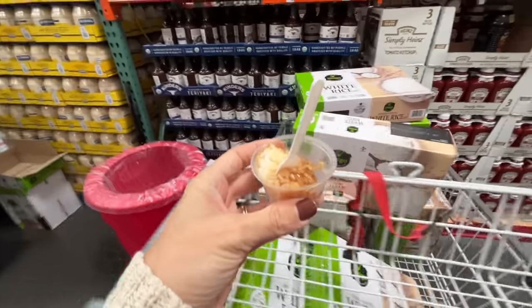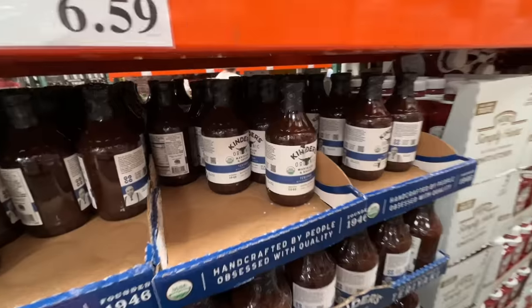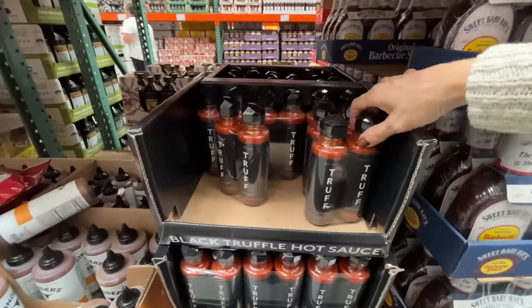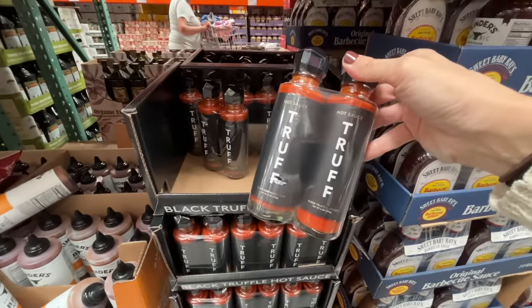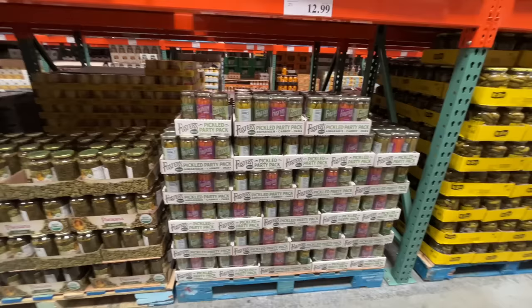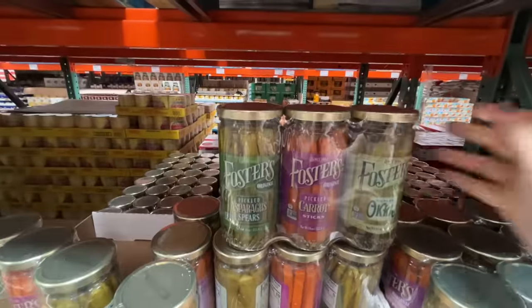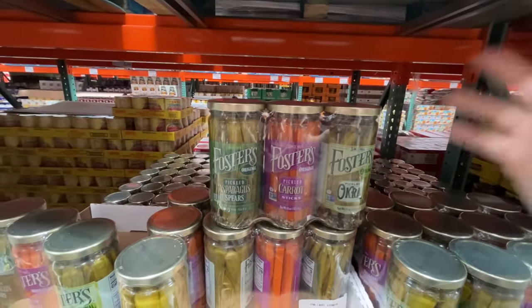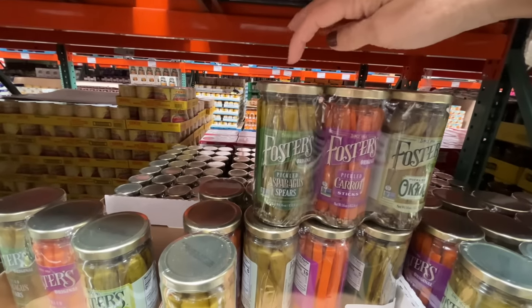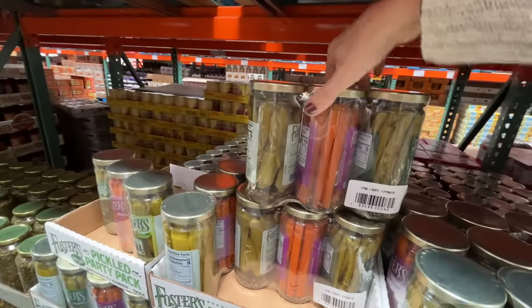I got some teriyaki sauce with sushi rice — I actually bought this rice for convenience when we make lentils. Here's the Kinder's brand teriyaki sauce, really good, a whole bottle for $6.59. They also have more truffle oil at $15. I saw these pickled vegetables when shopping with Avelina — $13 for three: pickled asparagus, pickled carrots, and pickled okra. Alex loves pickled okra, I should get this for him for Christmas.